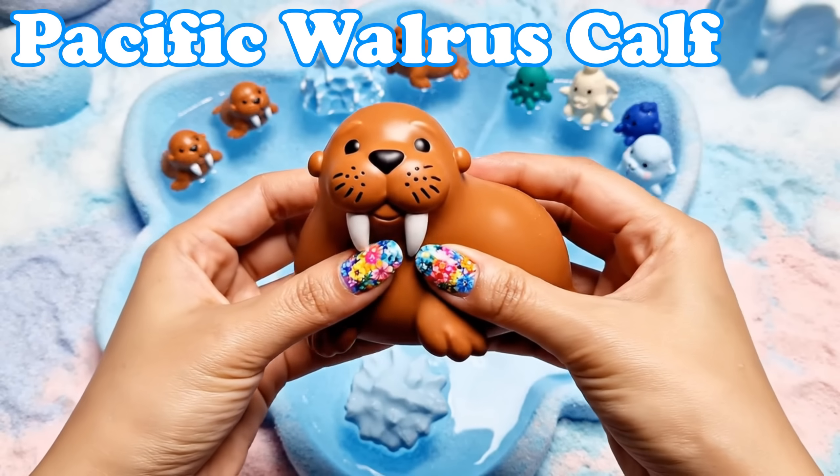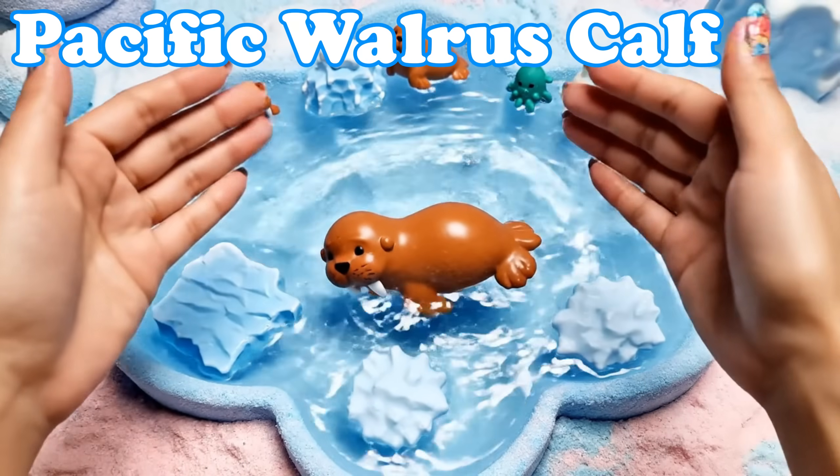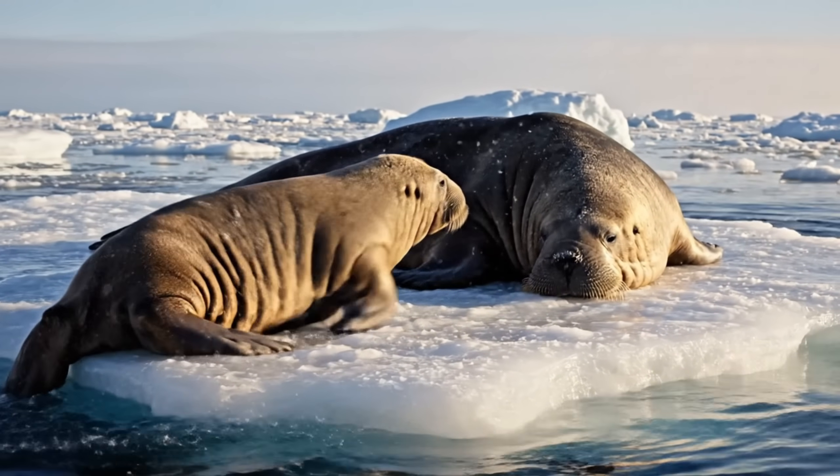Pacific Walrus Calf. Young walruses have soft whiskers. They rest beside their mothers on ice.